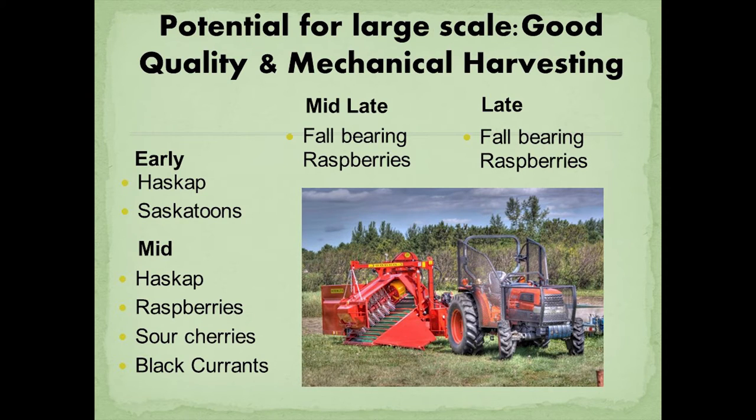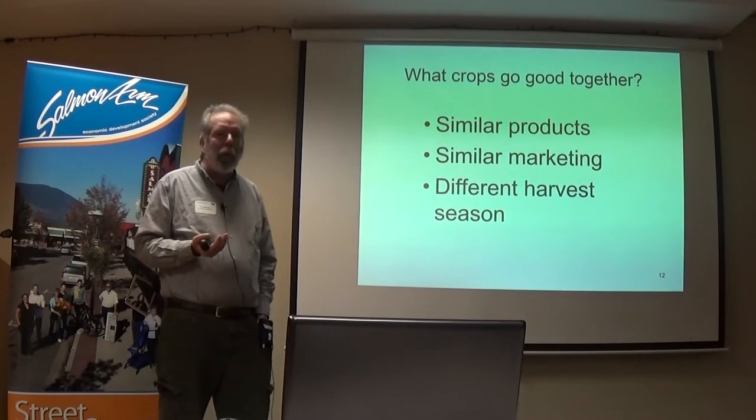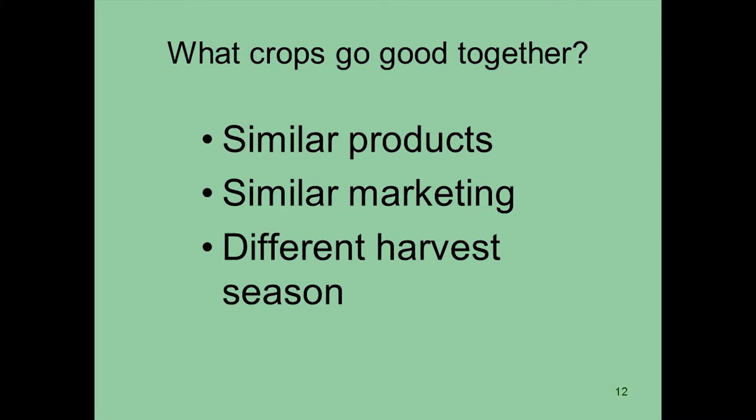I understand we don't grow blueberries on the prairies, but I think the harvesting machines for that can do it — though I'm not sure this machine can do a blueberry harvest because I've been told it's too fragile, it would probably break. So what crops go well together? Well, if you're making similar products, you could do similar marketing but have a different harvest season. You don't want to make haskap liqueur and apple pies and jam of some other species and think you're going to have a concerted marketing plan.